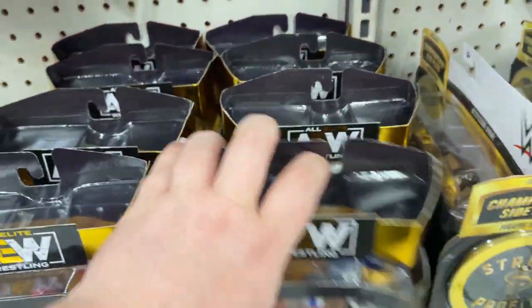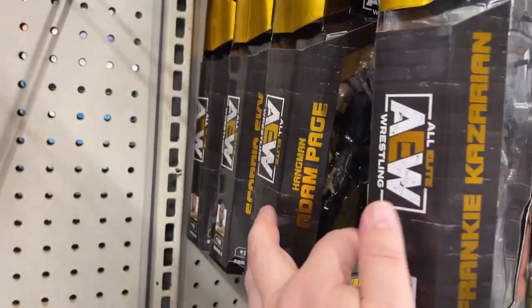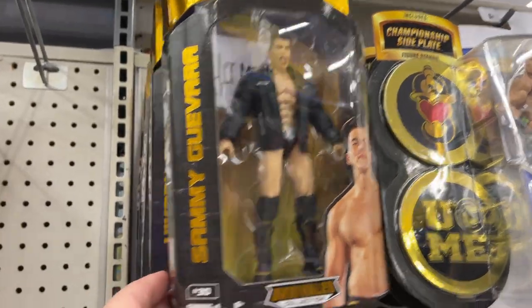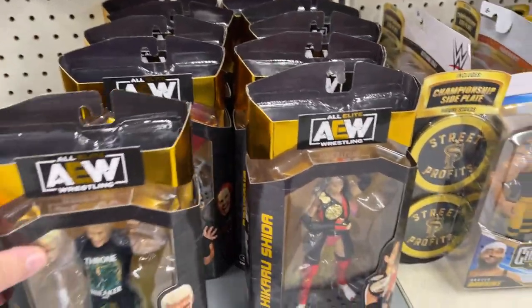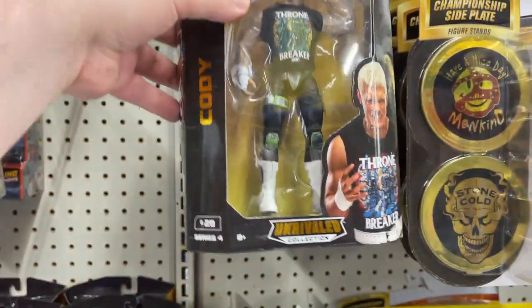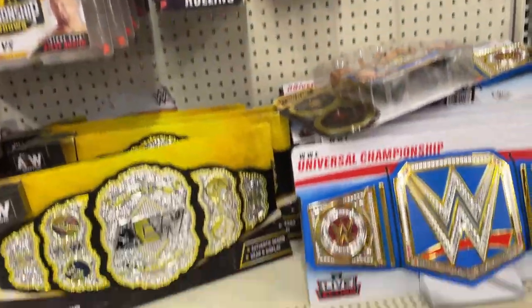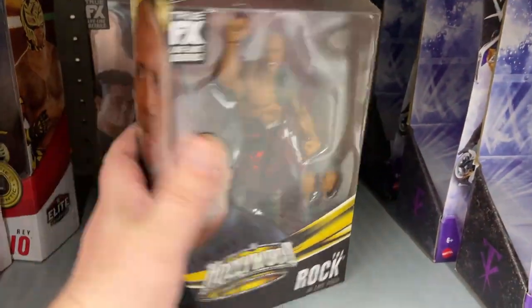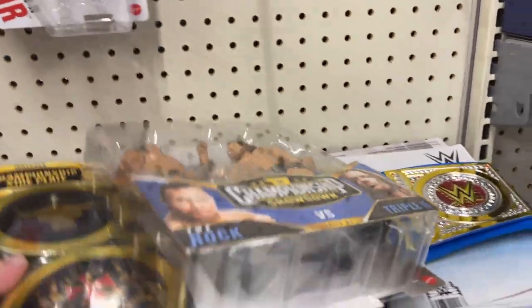Look at all these AEW — it's like we weren't seeing GI Joes, we weren't seeing AEW, and now they are everywhere. We got Sammy, got some Rey Fenix, Jungle Boy — all kinds of AEW wrestlers now. WWE — we got a couple Elite, got our Hollywood Rock, John Cena, Xena. Yeah, definitely check out those Walmarts — plenty of figures.